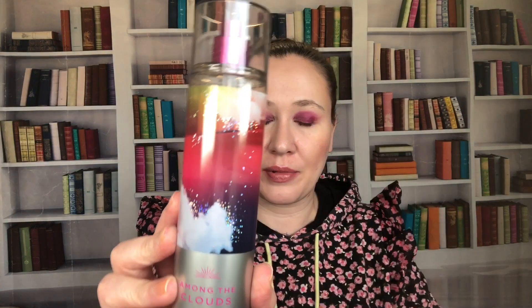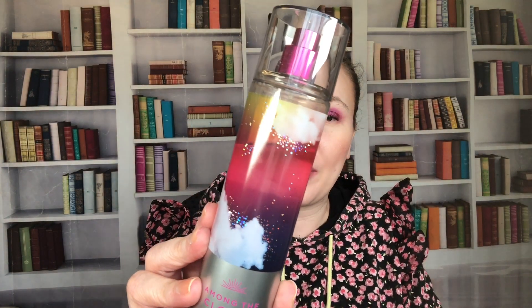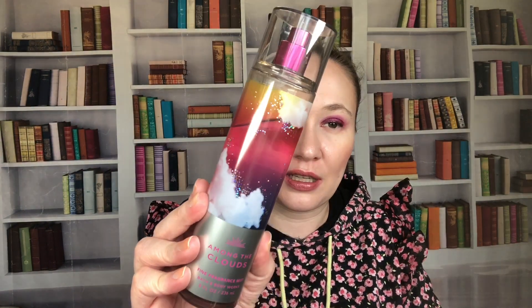Among the Clouds — I have a dent in this one and I have a backup because I love it. The notes are wild berry skies and whipped vanilla clouds. It's probably one of my favorite scents. I love lighter berry scents with vanilla.